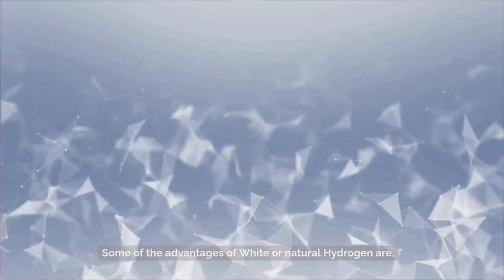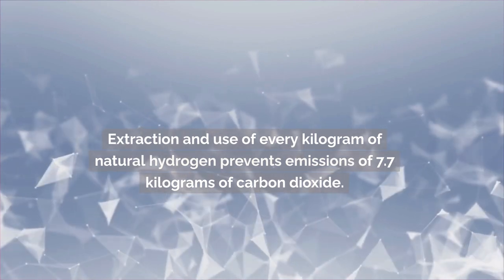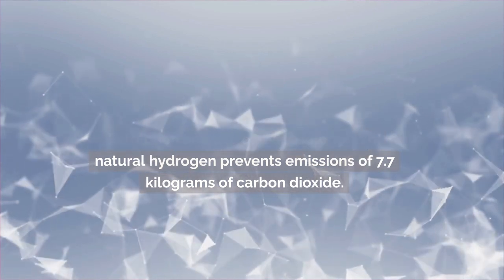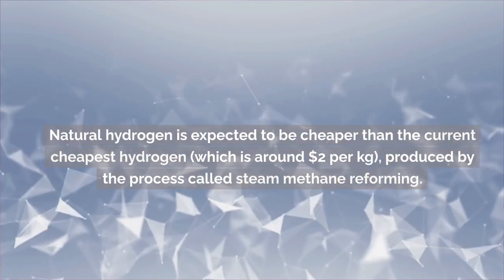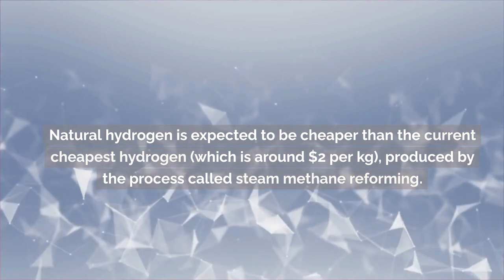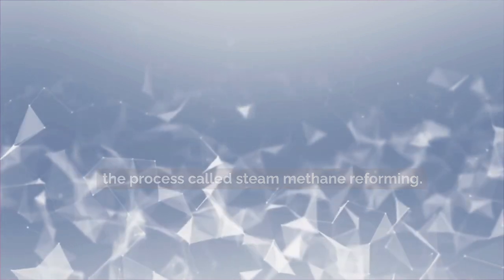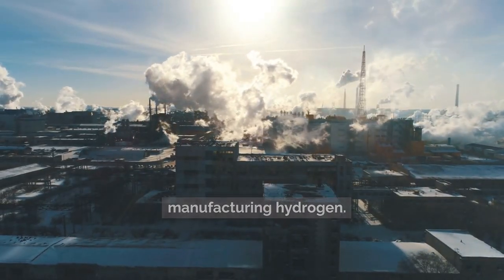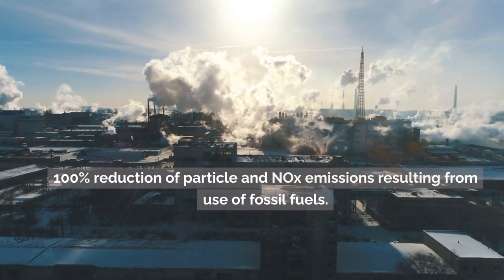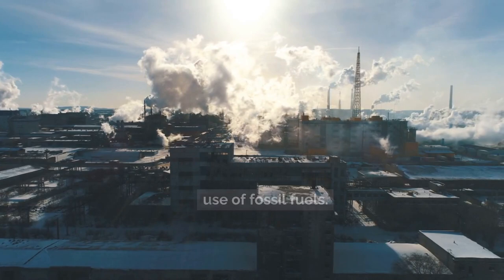Some of the advantages of white or natural hydrogen are: extraction and use of every kilogram of natural hydrogen prevents emissions of 7.7 kilograms of carbon dioxide. Natural hydrogen is expected to be cheaper than the current cheapest hydrogen, which is around $2 per kilogram, produced by the process called steam methane reforming. It also offers a 99% reduction of carbon emissions from manufacturing hydrogen and a 100% reduction of particle and NOx emissions resulting from the use of fossil fuels.